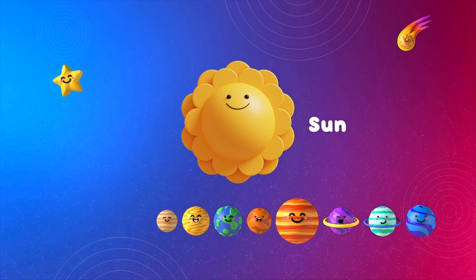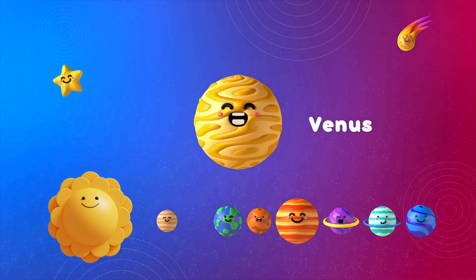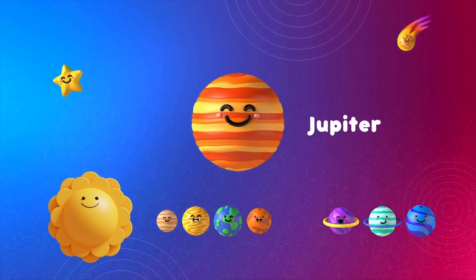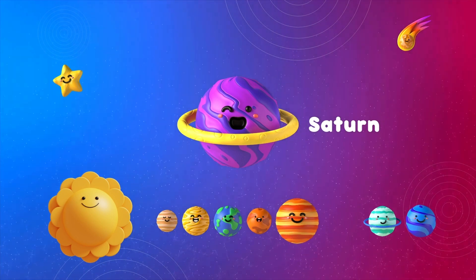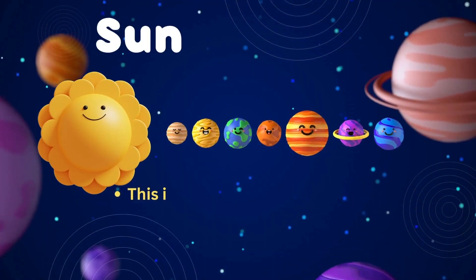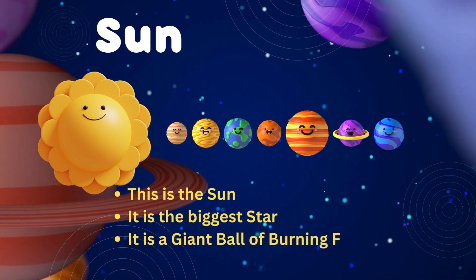This is our solar system. This is the Sun, Mercury, Venus, Earth, Mars, Jupiter, Saturn, Uranus, and finally Neptune. The Sun is the biggest star — it is a giant ball of burning fire.